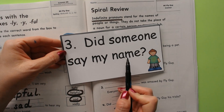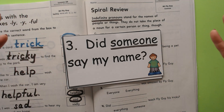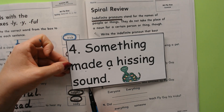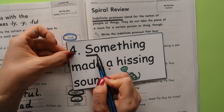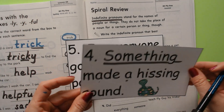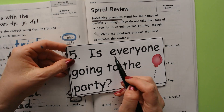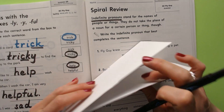'Did someone say my name?' — the indefinite pronoun is 'someone.' We don't know who it was; it could have been anyone. 'Something made a hissing sound' — they don't know what it is; it might have been a tire, a snake, or maybe an annoying brother trying to scare you. 'Is everyone going to the party?' — they're not talking about certain people, so it's indefinite. 'Everyone' — they're not sure who.